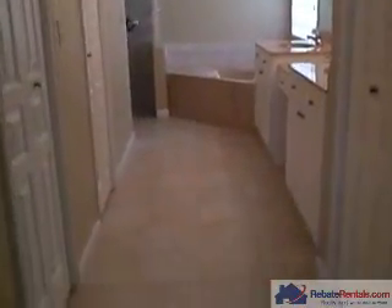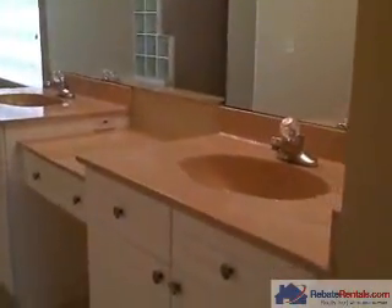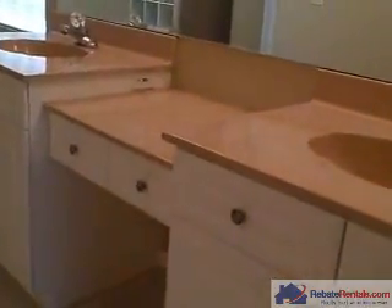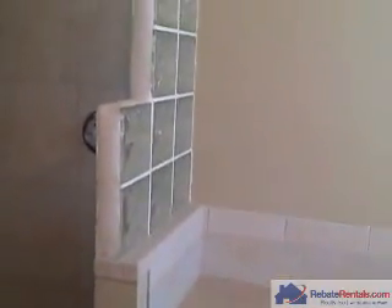Very nice master bath. You have tile floors, his and her vanities with a drop-down area, and a nice makeup area. Upgraded lighting fixtures, garden tub, and a walk-in shower that has a glass block accent with tile from floor to ceiling.